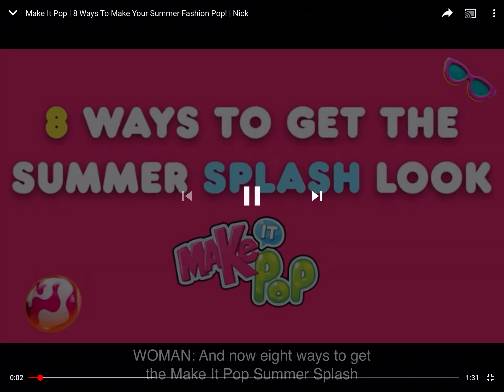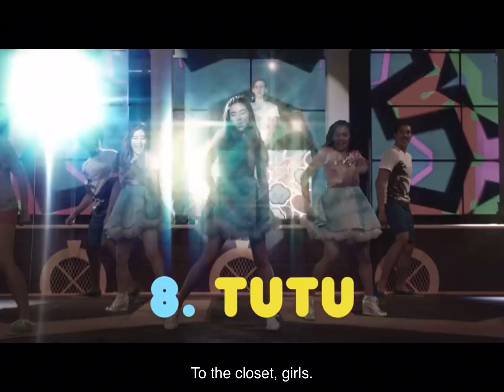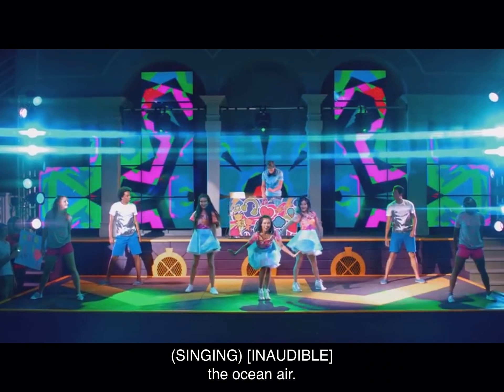And now, eight ways to get the Make It Pop Summer Splash look. To the closet, girl. Rock a tutu. The ocean air.